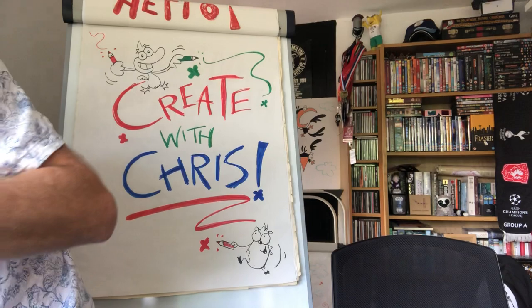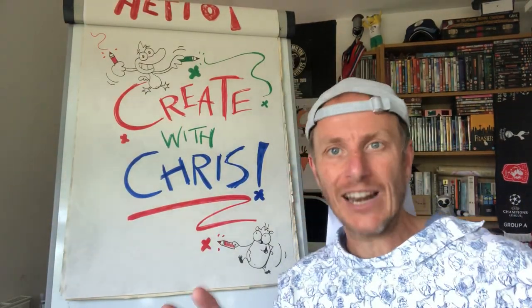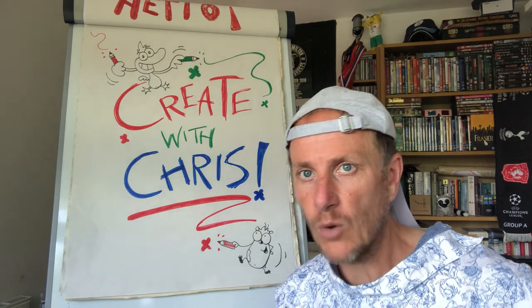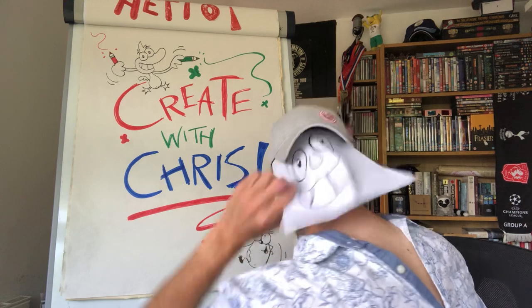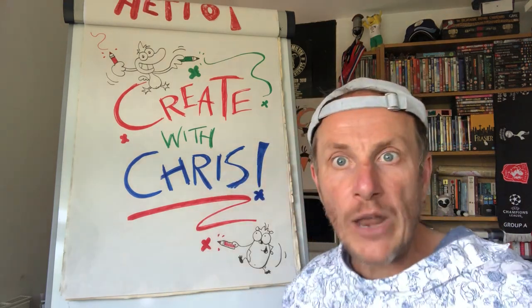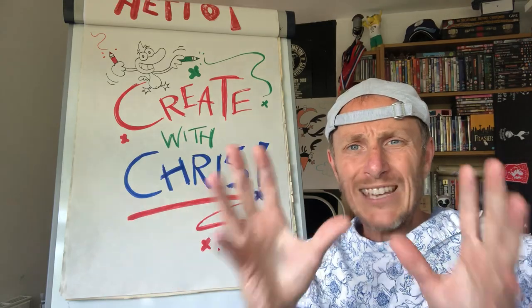Hang on, hang on. I'm so sorry about that. What's going on? Things have gone a little bit weird around here, I've got to admit. Things are a bit strange. What's this on the back of my head? What's going on? I'm sorry — this edition of Create With Chris is a little bit weird.